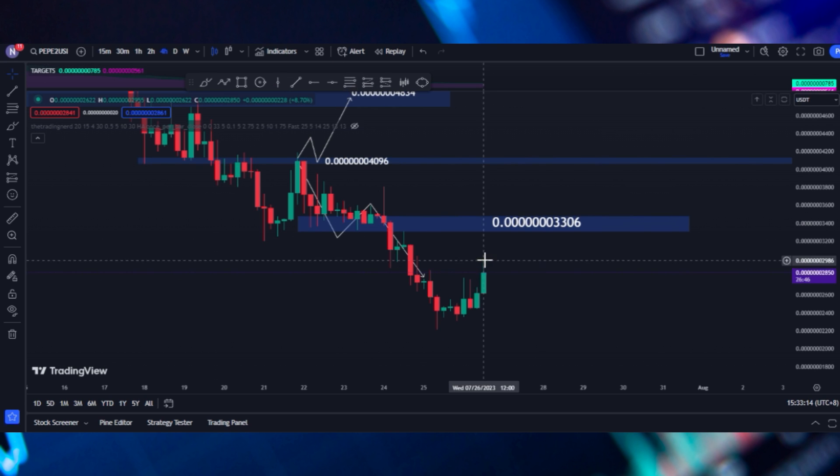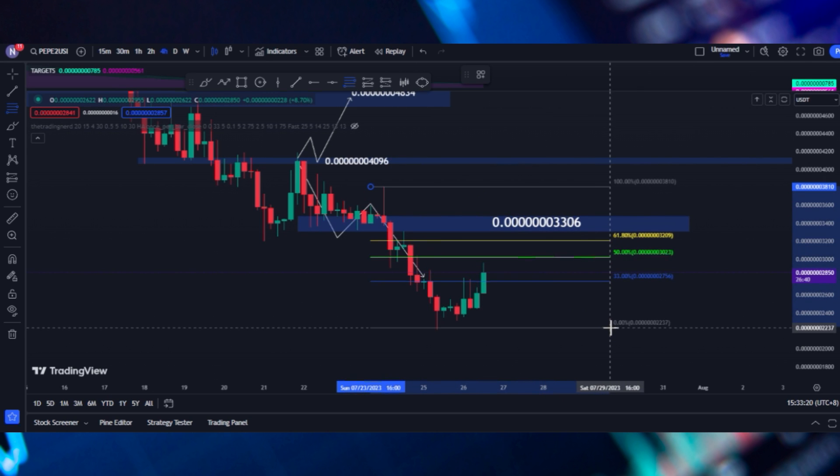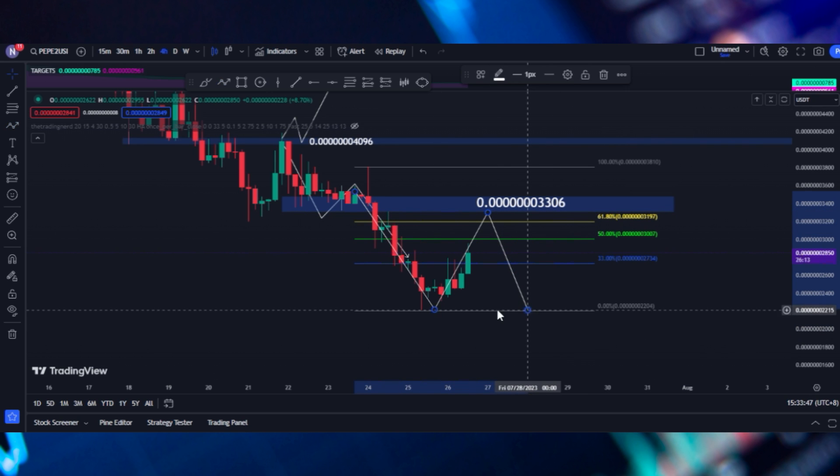We can check our Fibonacci retracement and see if the price is just retracing. We just closed above the 30%, but we still have the 50% and the 60% retracement levels. If we break those levels, we are expecting the price to still react to 3306 as this is a resistance and might go back to the support.